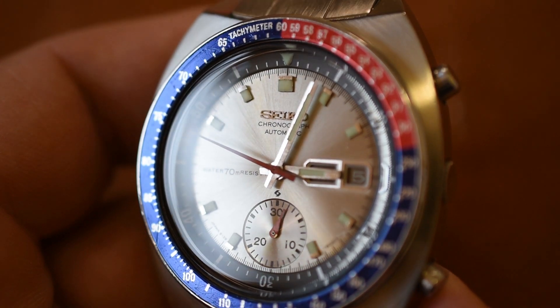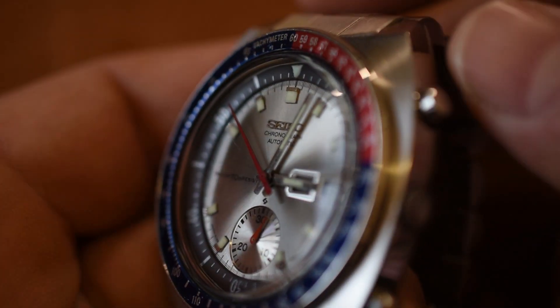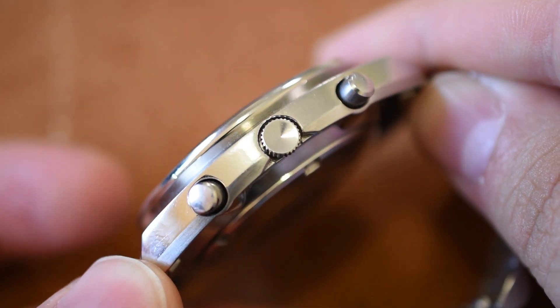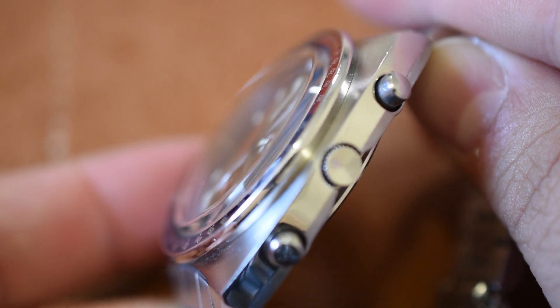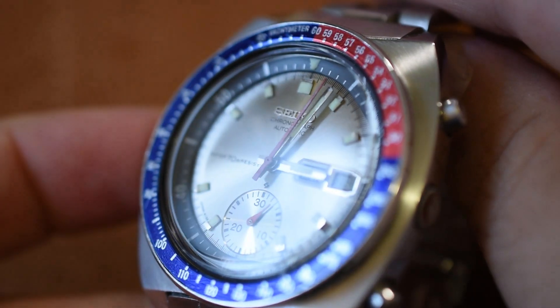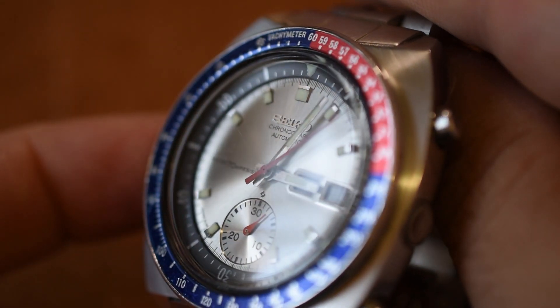So — dial colors, variations, bracelets — so much to learn about this watch, so little time. But we can learn a lot simply by looking at the dial markings and the serial number. Some of the early production Seiko 6139s had 'water 70 meter proof' written on the dial. But around the time these watches were coming out, laws changed and watchmakers had to put 'water resistant' instead of 'waterproof' on their watches. So around 1970, Seiko decided to make the change in the wording, and that's why mine says 'water 70 meter resist.'